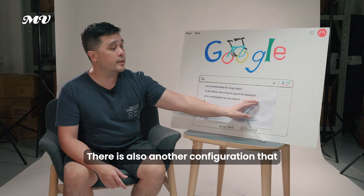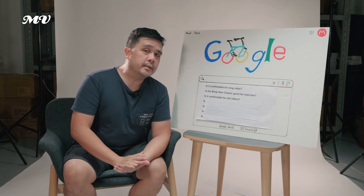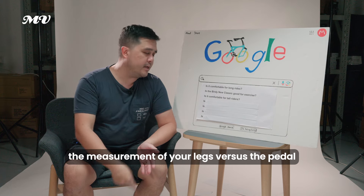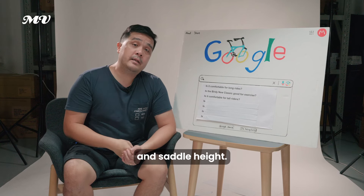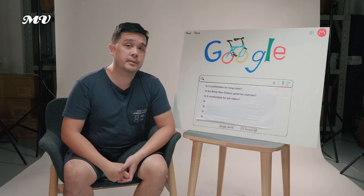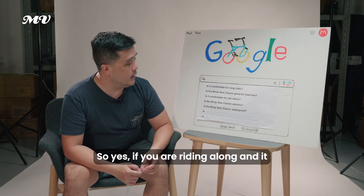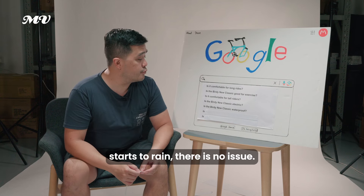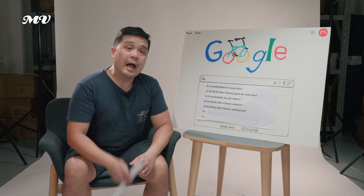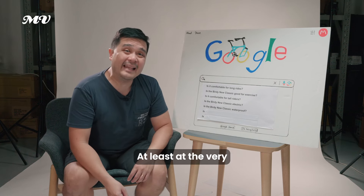Is it comfortable for tall riders? The manufacturer states the bike fits riders up to 1.85 meters. Come to the store, extend it to your desired riding height, and see whether it fits you. What matters more is your x-seam measurement — your leg length versus the pedal and saddle height. Is the Birdie Neoclassic waterproof? Yes — it's a bike and rides fine in the rain. However, if you ride regularly in a wet climate like Europe or the UK, do check your bearings regularly, at least once or twice a year.